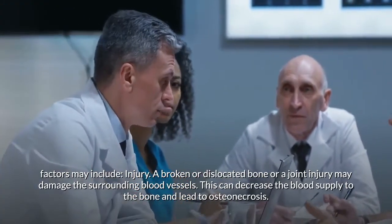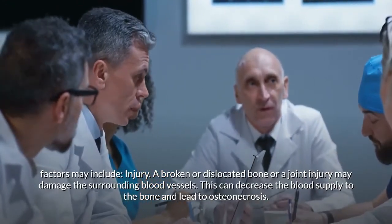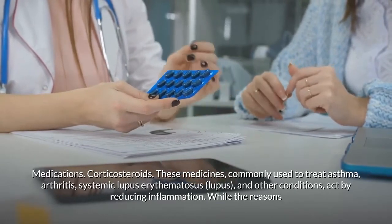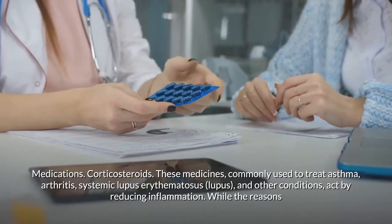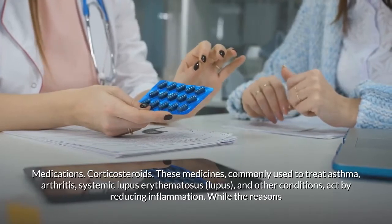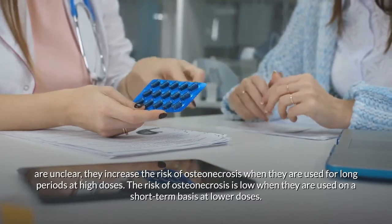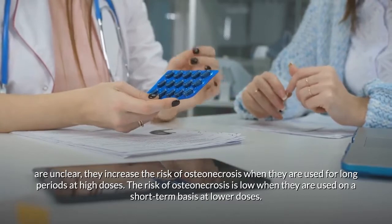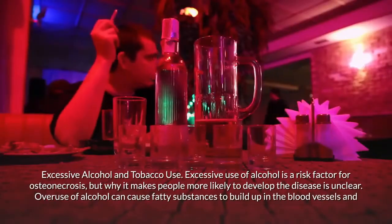Risk factors may include injury: a broken or dislocated bone or a joint injury may damage the surrounding blood vessels, decreasing blood supply to the bone and leading to osteonecrosis. Medications — corticosteroids, commonly used to treat asthma, arthritis, lupus, and other conditions — act by reducing inflammation, but increase the risk of osteonecrosis when used for long periods at high doses. The risk is low when used short-term at lower doses.